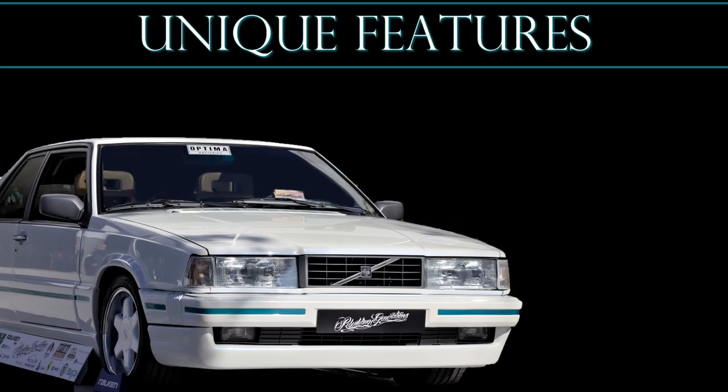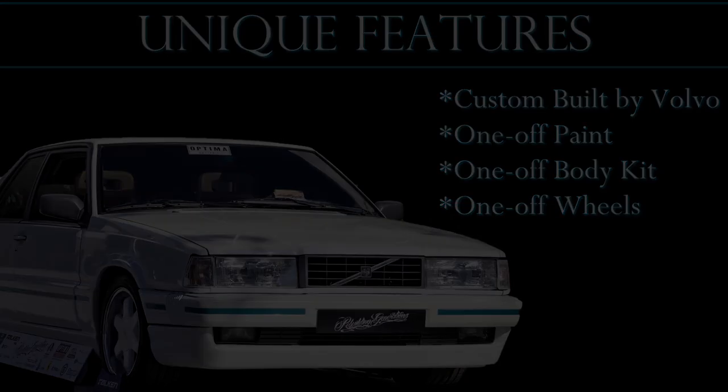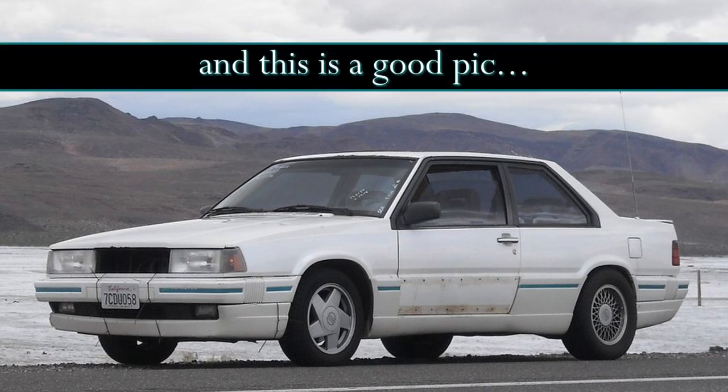Let's pause for a second and unpack what was said. This vehicle is a concept car built by Volvo to showcase at the 1990 New York International Car Show, meaning it's the only one of its kind that we know of. And on top of that, it has one-off paint, wheels, and a body kit. It took two years for their team to build this car, and you will see later in the video that they used that time very effectively.